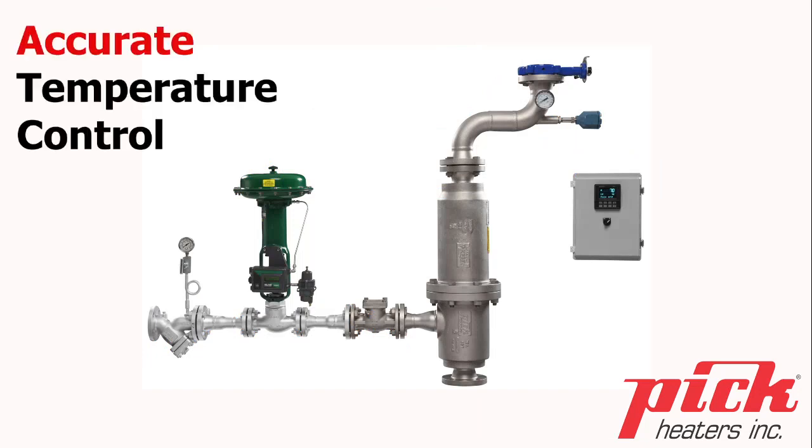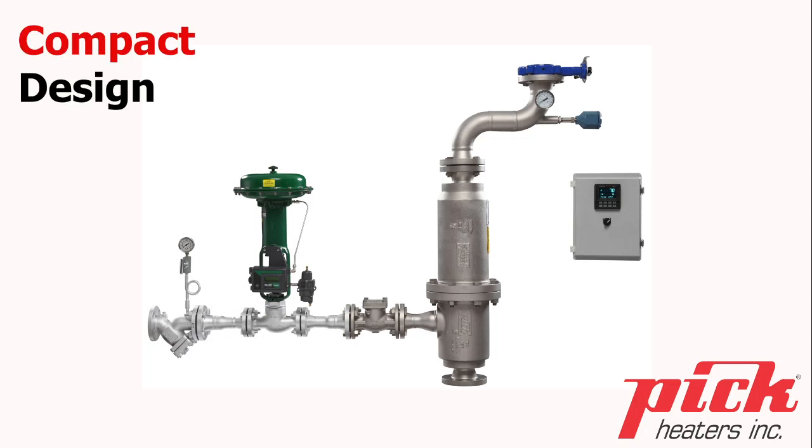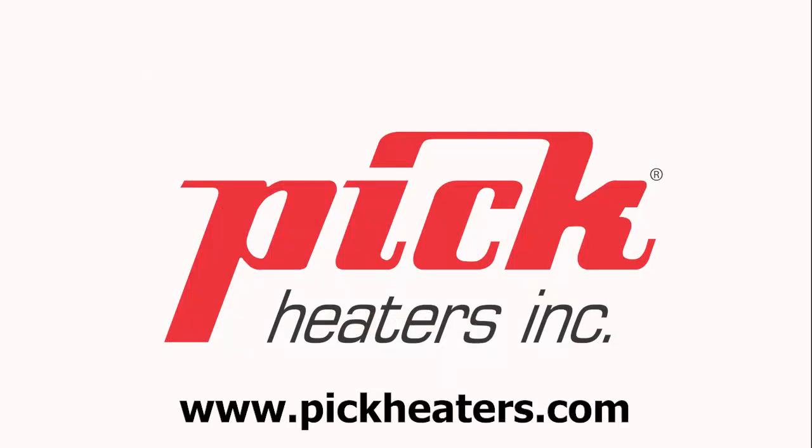PIC heaters are designed for accurate temperature control, quick response, energy efficiency, compact design, smooth and quiet operation, with minimal pressure drop and low maintenance. PIC heaters — dependable and precise process heating solutions since 1945.